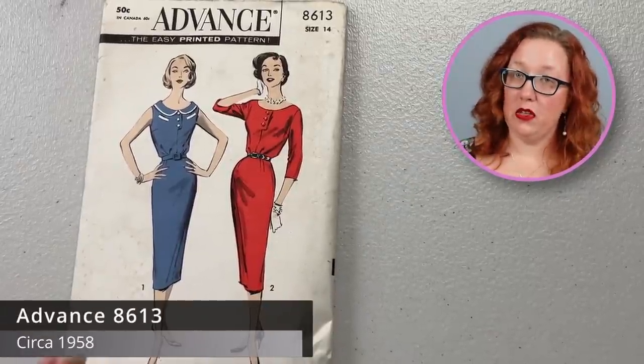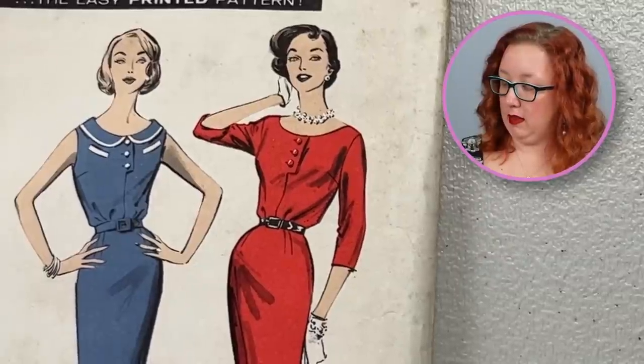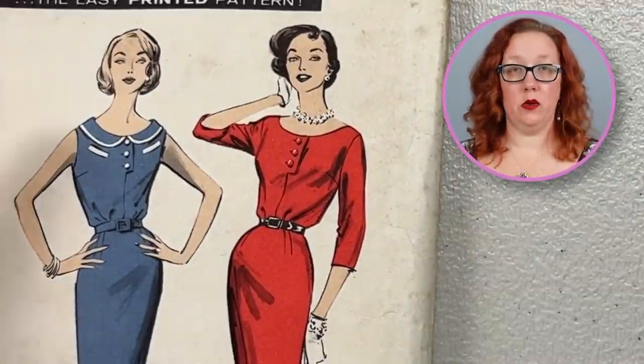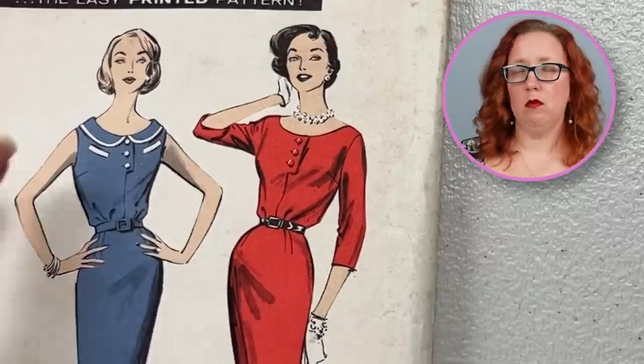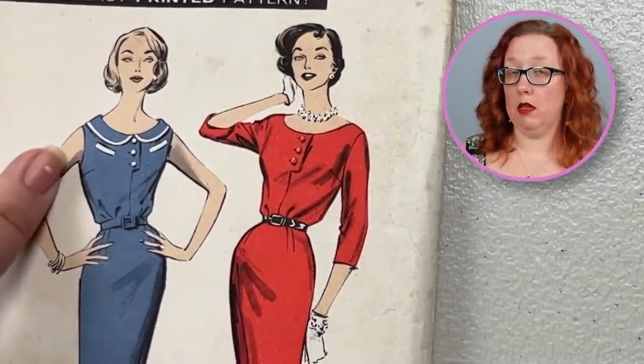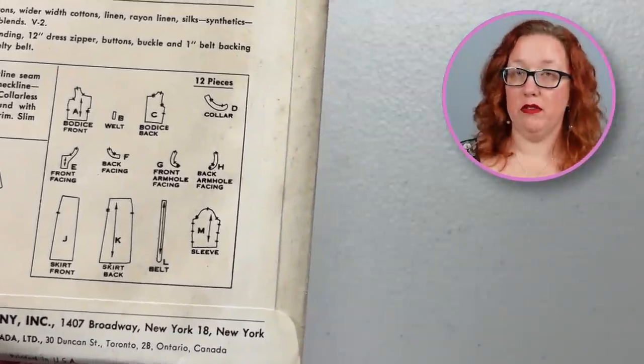Going right back to Advance. We've got a 1950s Advance, 8613. This is going to be yet another sheath dress. This one though has that lovely boat neck — you could do a little collar or not. A triple button at the top and welt pockets. Are they fake or real? They are fake pockets, so you can put in a welt. You could hide a pocket in there, but there is no pocket given for that little welt detail on the front. This one is a bust 34.